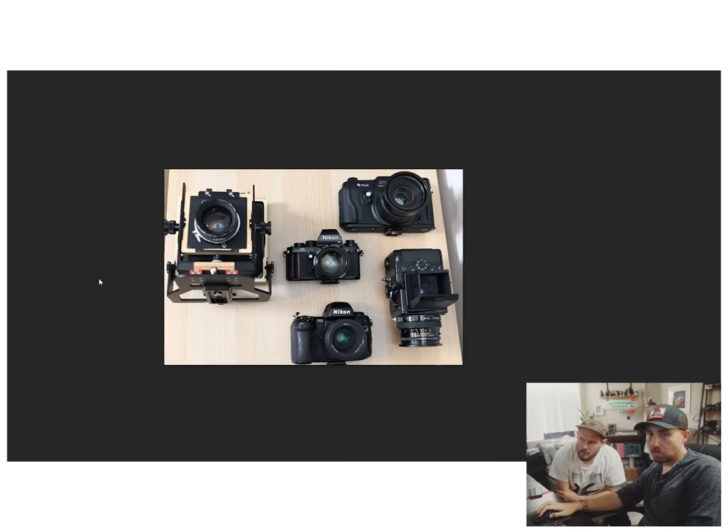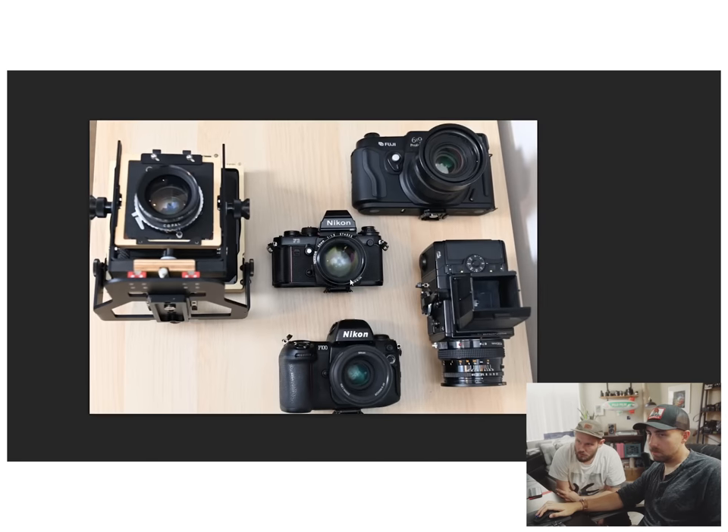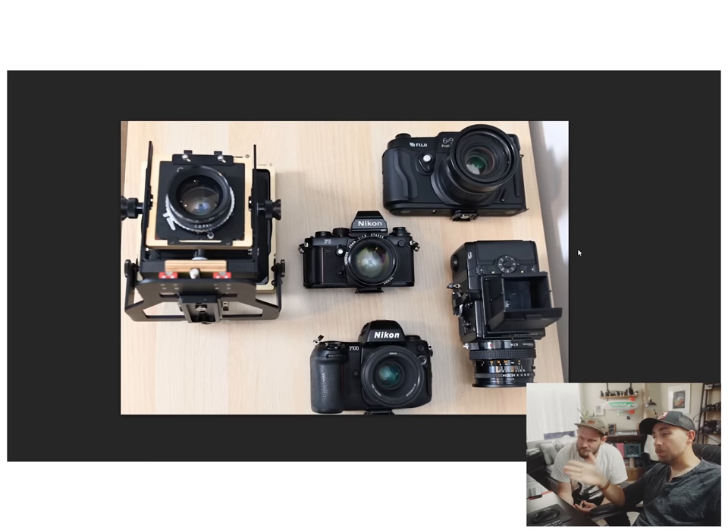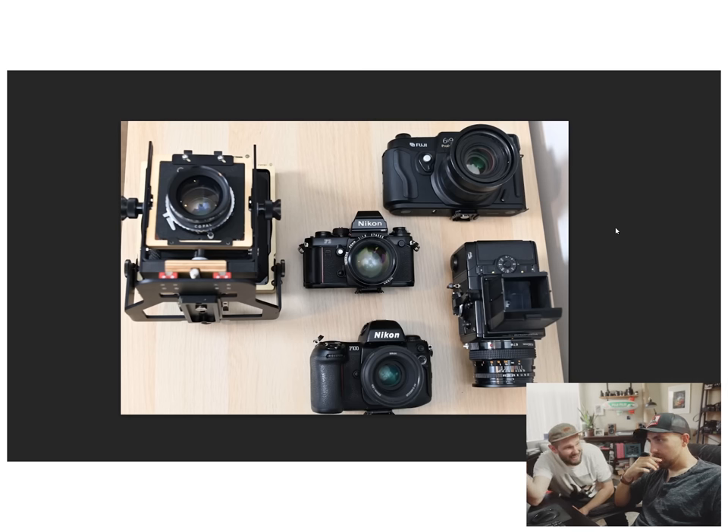We've got an Intrepid — I'm into that. Other than the Nikons, this is a great collection. F3s look super cool, but all things considered I think the F2 is a better camera because the F3 started to introduce electronic stuff. We have two Nikons, a 6x6, a 6x9, and an Intrepid. I'm surprised there's no 6x7 in there.